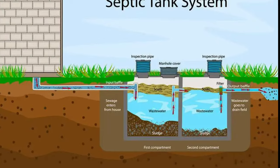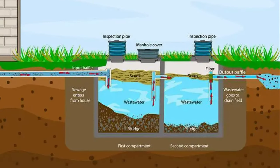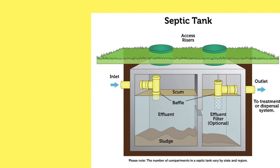Yes, even if it may sound funny, it is true. If you have a septic tank in your house for the toilet, the work of a septic tank is to collect all your toilet waste and digest it, producing gases like methane.